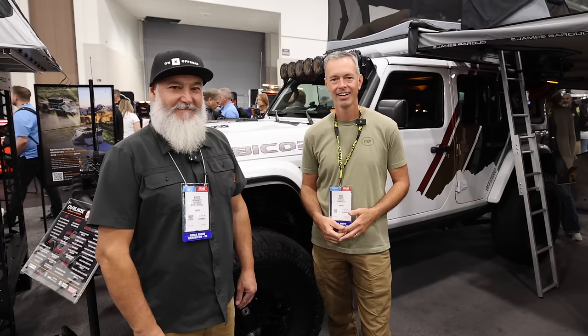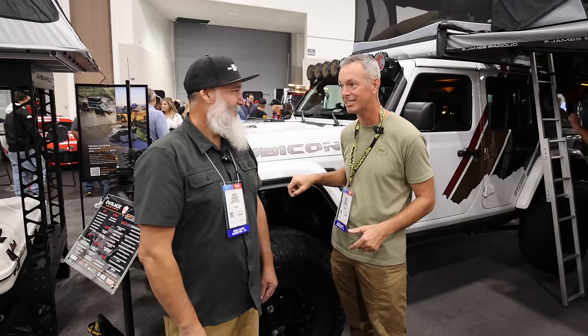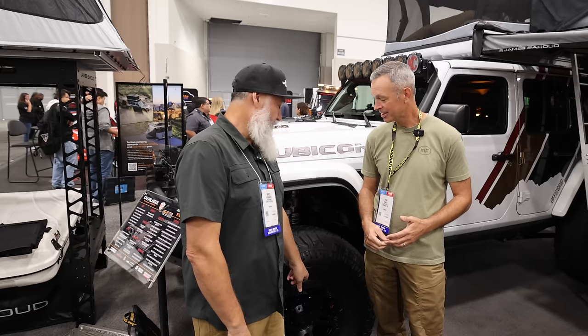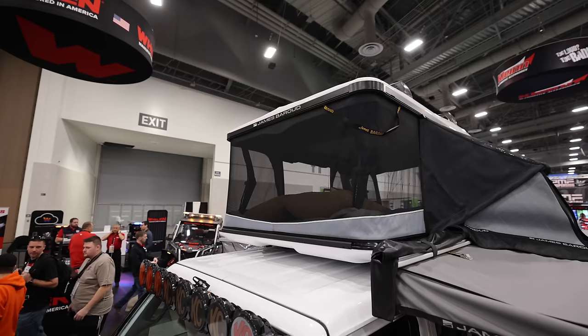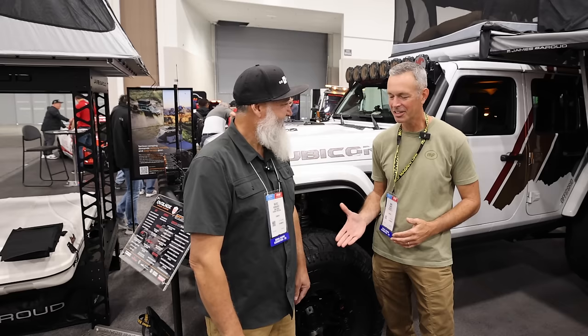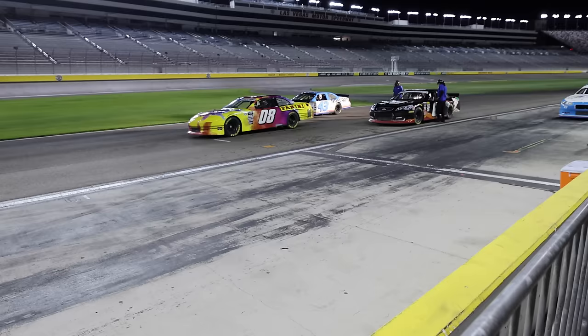Look who I found — Marco! The Jeep is looking great. He just did a massive amount of work on the suspension — a whole new long arm system with the new RT4 coilovers, and new Delta big brake kit. He says it rides like a sofa. He's here at the James Brood booth showing off the new tent — it's super comfortable with four-season fabric and a 360-degree view. It's always good to catch up with Marco. And yes — we will be racing NASCARs tonight, but more on that later.